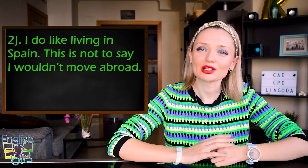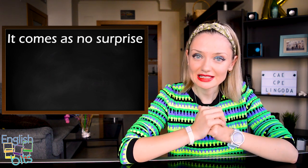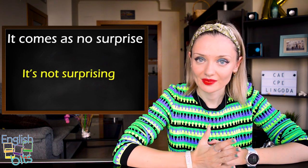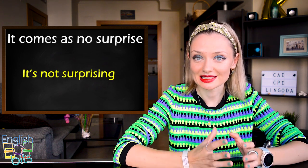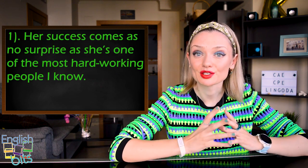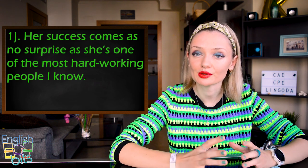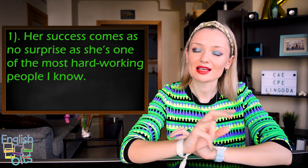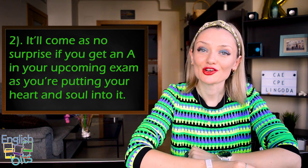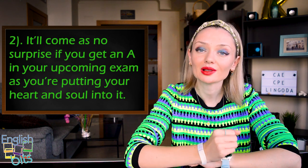Expression number seven is 'it comes as no surprise.' It's a more advanced way to say 'it's not surprising.' Two examples: 'Her success comes as no surprise, as she's one of the most hard-working people I know.' And: 'It'll come as no surprise if you get an A in your upcoming exam, as you're putting your heart and soul into it.'